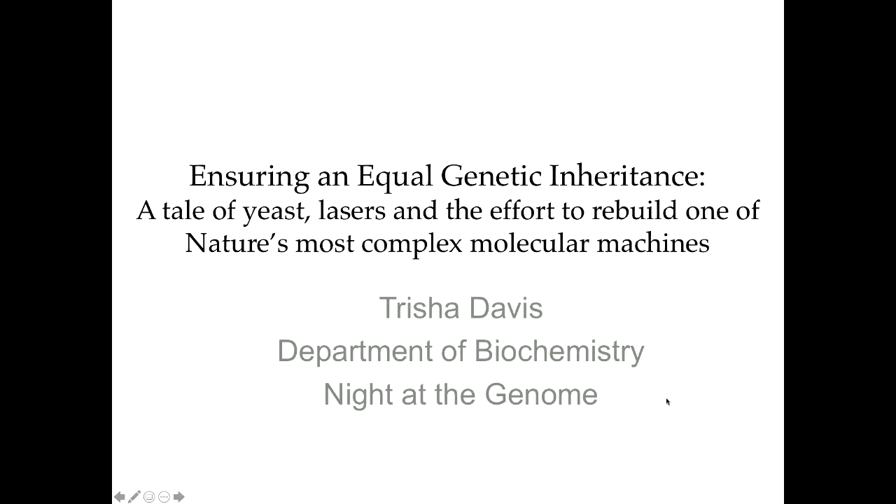Thank you Ragu for that great introduction — and actually a synopsis of my entire seminar. So shall we just go have the reception right now? As Ragu explained, it might seem odd that the chair of biochemistry, a card-carrying biochemist, is speaking in the genome science seminar series, but for the last 25 years my lab has been interested in figuring out how cells ensure the integrity of the genome during cell division.